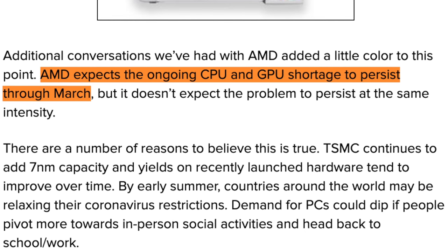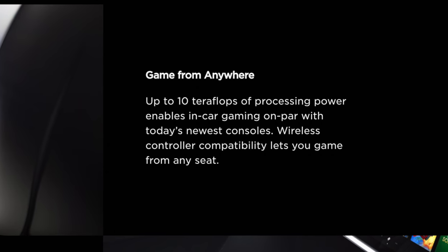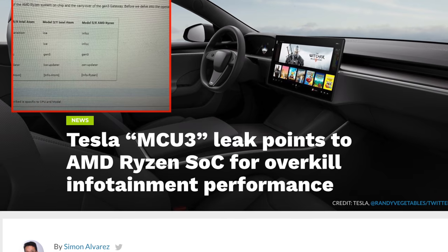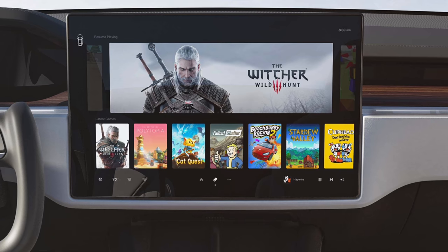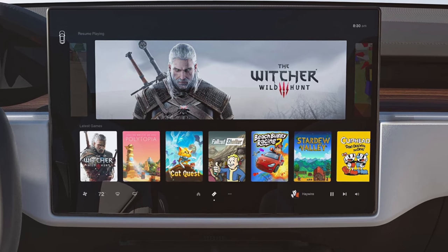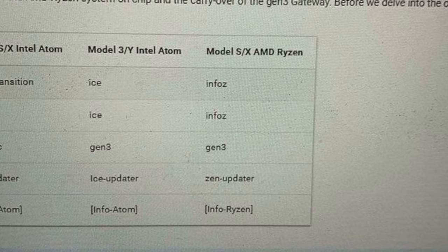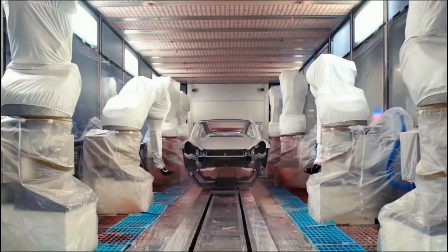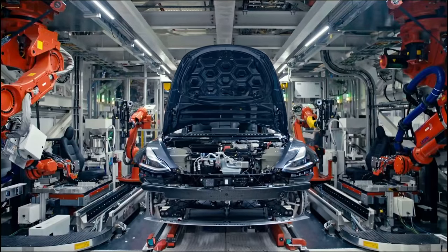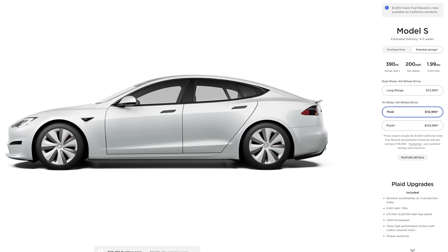Parts shortages and microchip shortages are happening all across the industry. When they announced the car, they mentioned 10 teraflops of processing power on par with today's newest consoles. Leaked information has shown that the Model S is actually using AMD Ryzen chips — the same chips that the Xbox Series X and PS5 are using. AMD has been facing a lot of shortages impacting gaming consoles, and the Model S could definitely be a part of that. For now, both the Plaid and Plaid Plus have been delayed, with Plaid order holders being told a May to June delivery timeline.